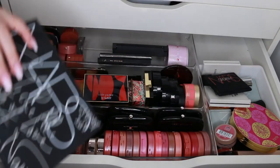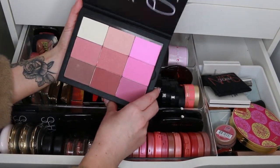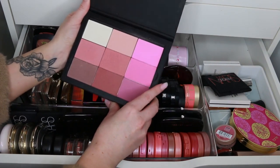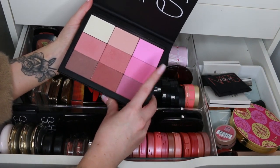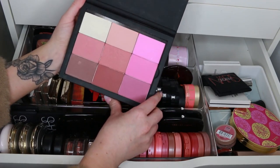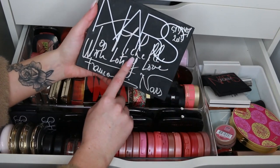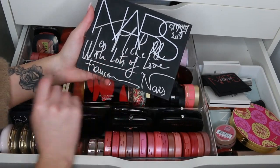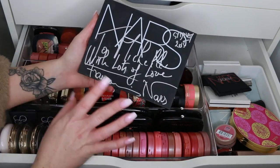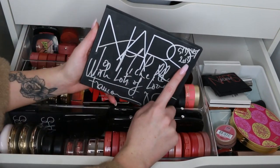I'm going to put this palette to the side — this is a NARS pro palette with all the little pans that you pick out. This was actually made for me by François NARS himself — one of his team picked out some shades for me, and when I met him and interviewed him he signed it for me, so it's one of my most prized possessions.